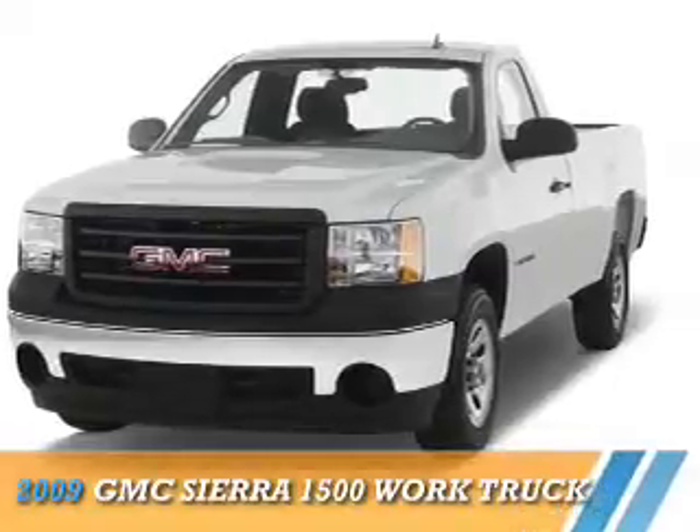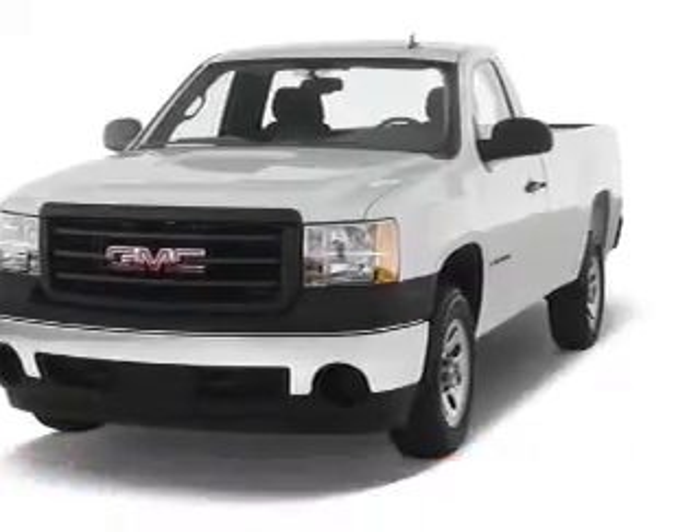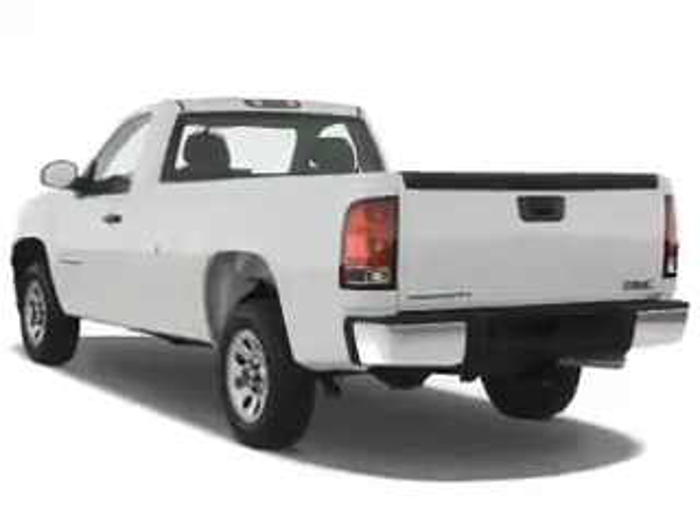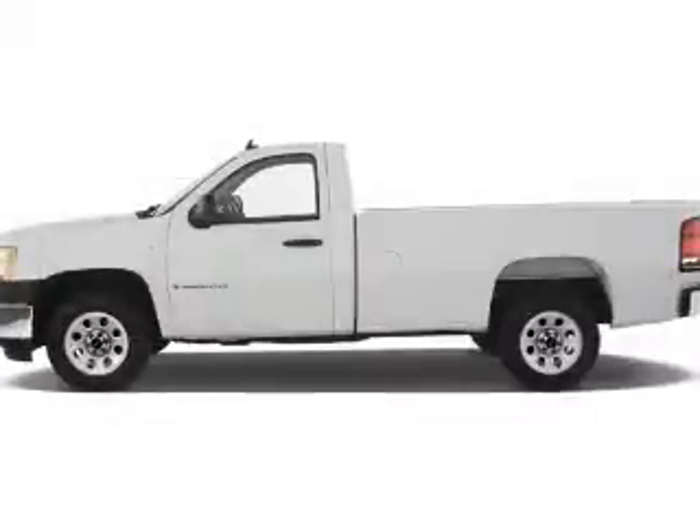Presenting the 2009 GMC Sierra 1500. It's powered by four-wheel drive, a six-cylinder engine, and a four-speed automatic transmission.